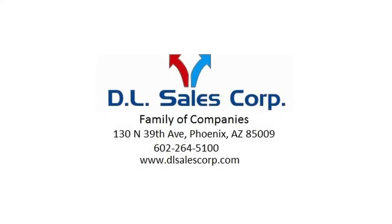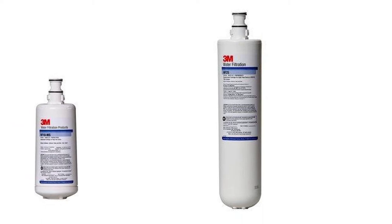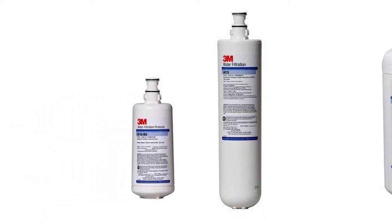Dave Downing & Associates is proud to present the Impact Water Filter from 3M Water Filtration Products High Flow Series, designed for your entire food service applications, such as your building's cold beverages, ice machines, coffee makers, espresso, tea, and drinking water.